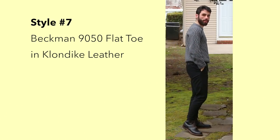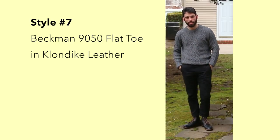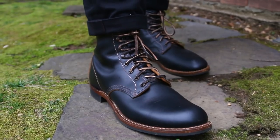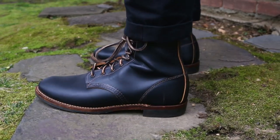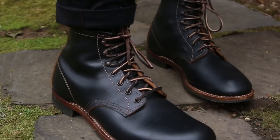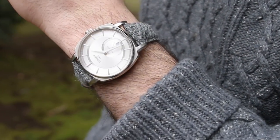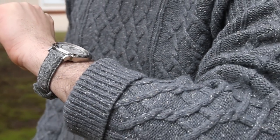And finally, the last boot we'll look at — these are actually a very rare boot — it's the Beckman Klondike Leather Flat Toe Boots. These are great, and I paired them with black chinos. I'm going for a nice monochromatic look with a nice cable knit, chunky knit sweater — this one's from Slate & Stone — really nice for those colder days. Check out the watch also — this is my favorite watch, I get a lot of compliments on it. It's a nice Tissot gray watch, and I paired it with this beautiful Harris Tweed strap from Vario. I love these straps.